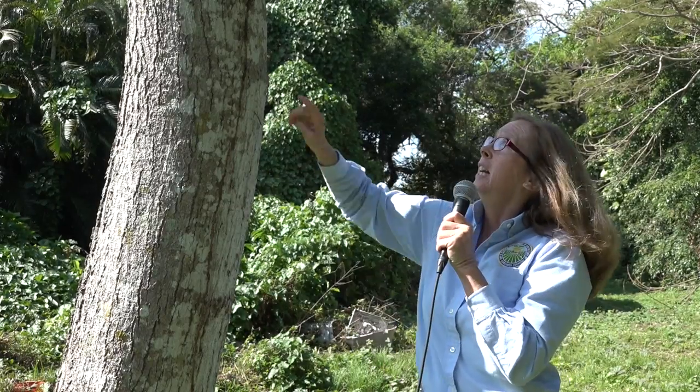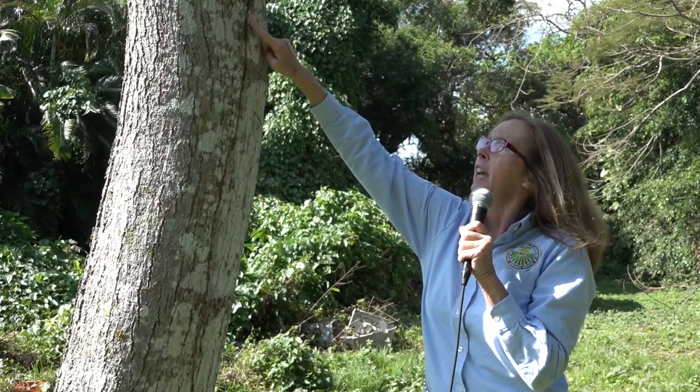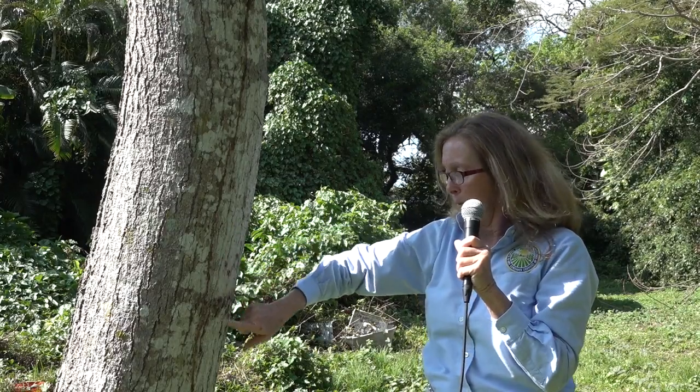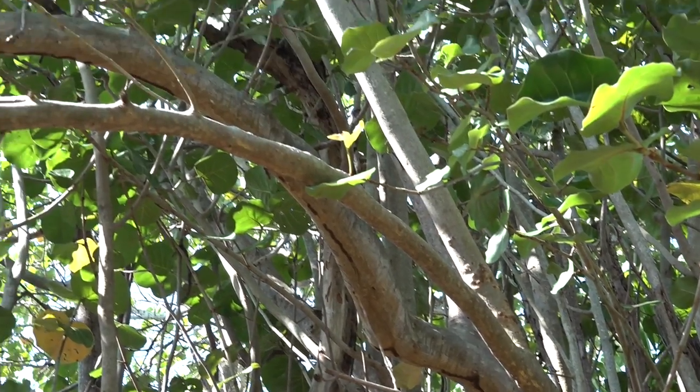The Conehead Termites always travel in a tunnel that they construct. This is an example of what a tunnel looks like that residents should be aware of. They always move for protection purposes in these tunnels, moving from the nest to the feeding site and back forth in a constructed tunnel.